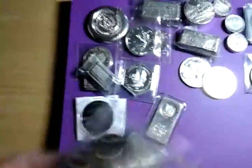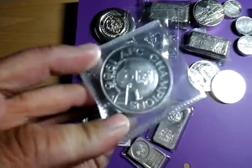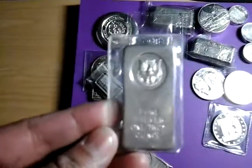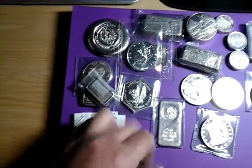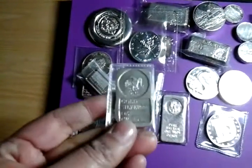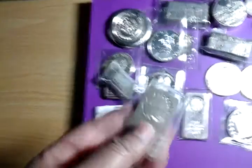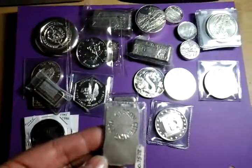I got a Denver Broncos silver round — woo hoo, go Broncos! I hope they win on Sunday. I got another one of these which I think is cool, I like the design. And one of my favorite ones is this three-quarters of an ounce bar from the Carson City Mint. I really like that — that's really cool, I haven't seen one of those before.